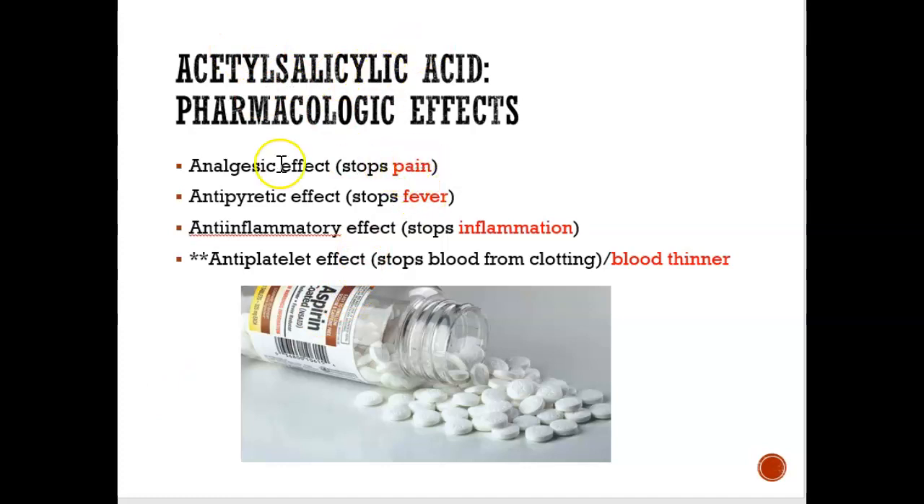Aspirin stops pain, so analgesic means pain. It's also antipyretic, which means it stops fever. It's also anti-inflammatory, which means it stops inflammation. And one unique thing about aspirin is that it's a blood thinner, so your blood becomes a lot more thin when you take aspirin. This is unique to aspirin because the other drugs we'll look at are not blood thinners. Aspirin is the only drug in the non-opioid category that is a blood thinner.